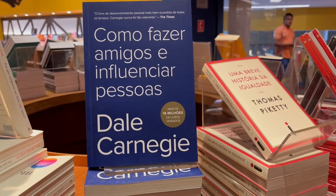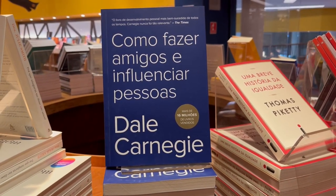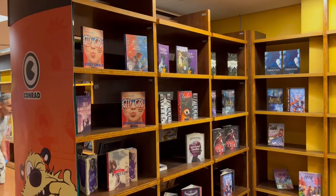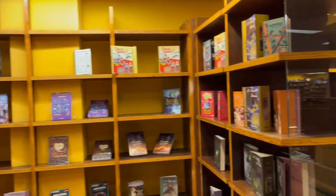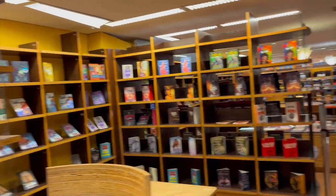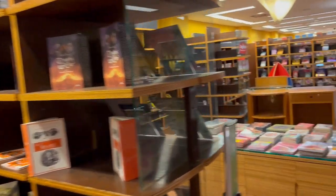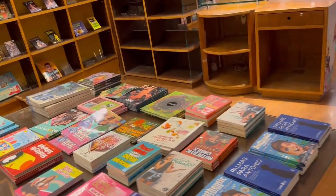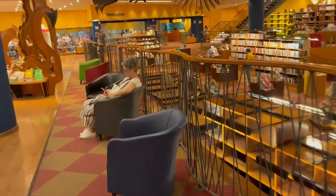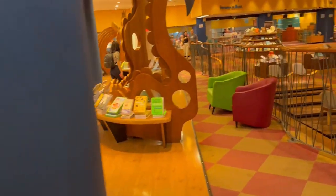Como Fazer Amigos e Influenciar Pessoas — yes, we all know what that is, right? There's some popular literature. One thing you'll find a lot of here too, and I'll show them in a little bit, is like an educational book section. Let's see if I can work my way over there.